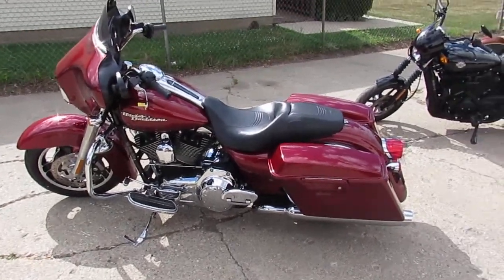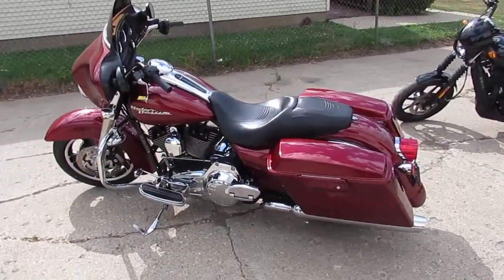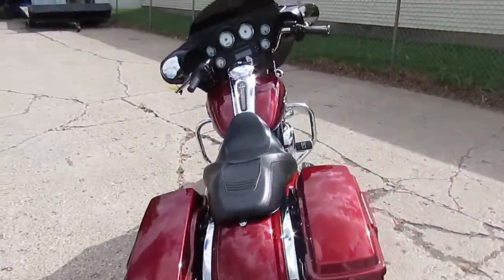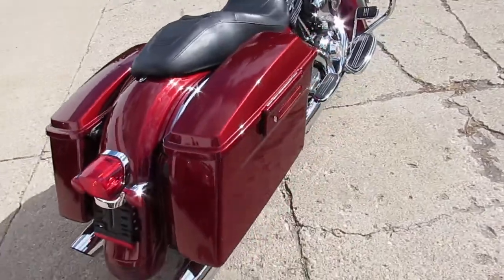Hey, anybody out there looking for a used Harley? We got them here at Approval Power Sports. We've got over 250 used Harleys, we've got over 600 used bikes, we've got great financing programs, we've got lease programs.